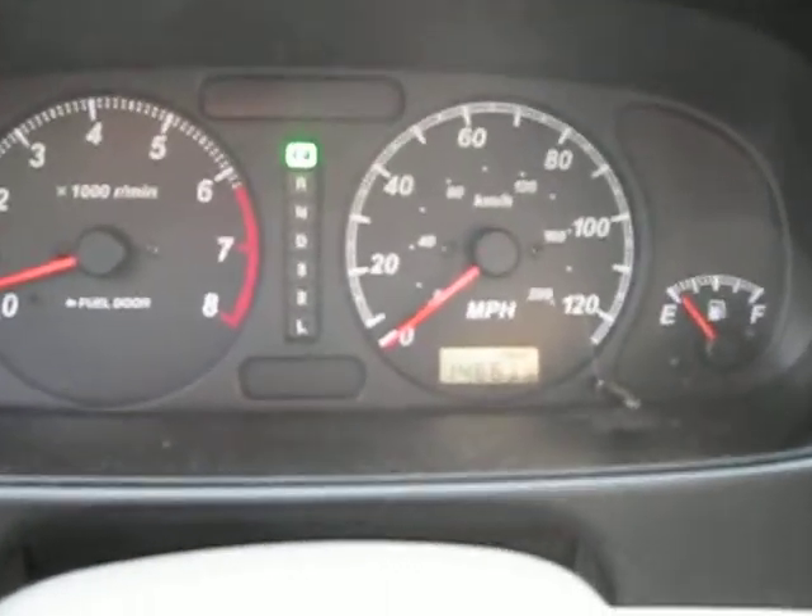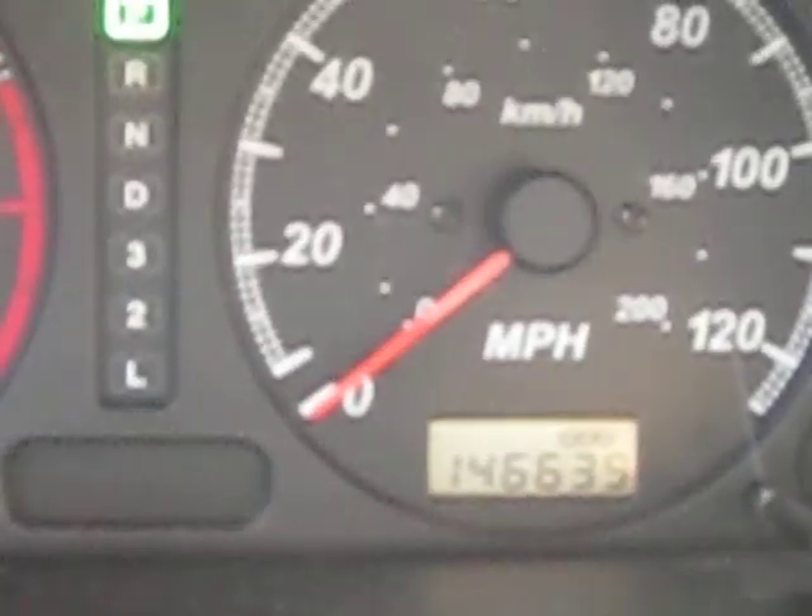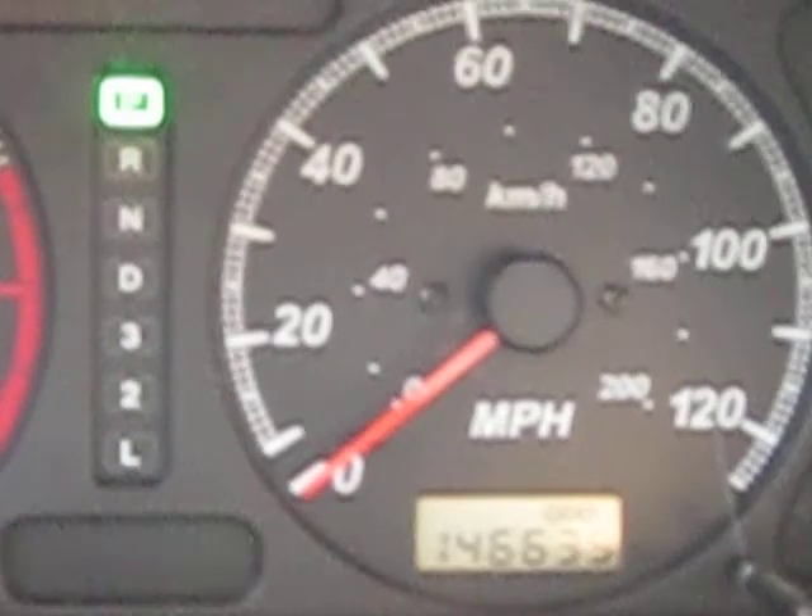As I mentioned earlier, the vehicle has 146,000 miles as you can see here. This vehicle runs exceptionally well and the transmission also shifts excellent.